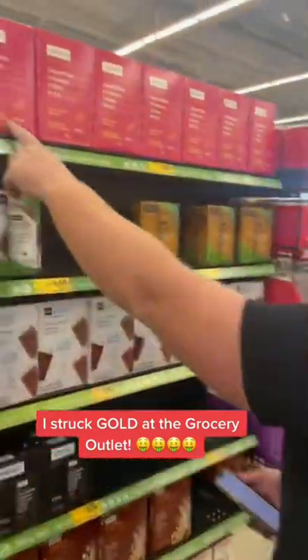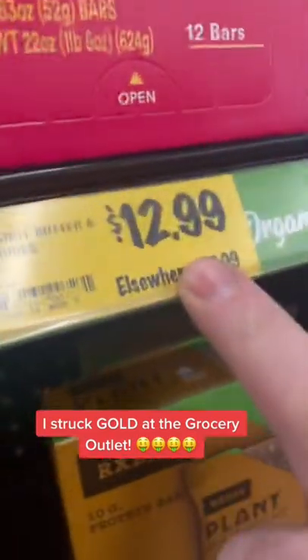Guys, I just struck gold at the grocery outlet. Let me show you what I mean. This product right here, Eric's Bar, is $12.99.